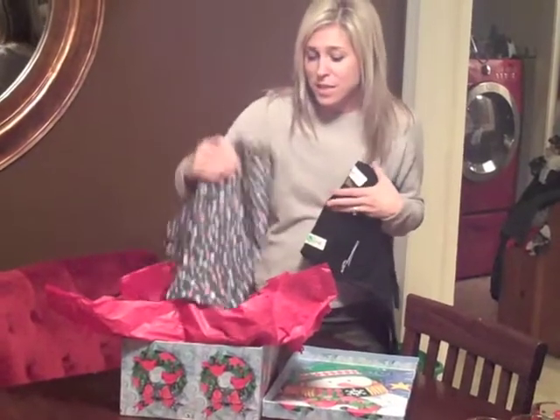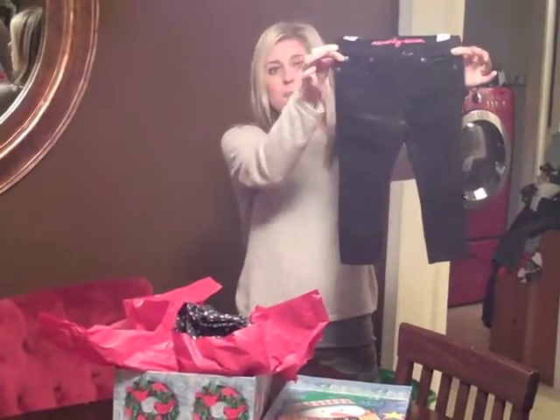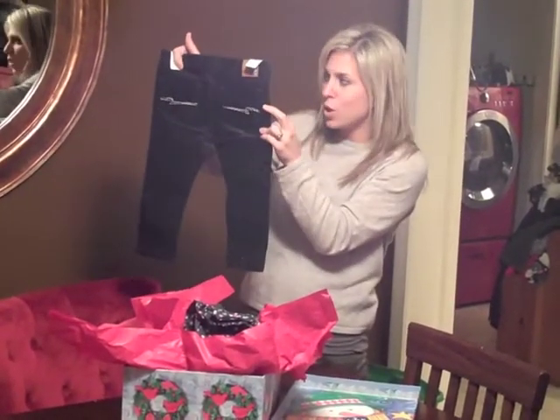Every little fashionista needs a pair of skinny jeans, and I love these — I thought they were so cute. These are actually black. I love the detail on the back pocket. So cute.